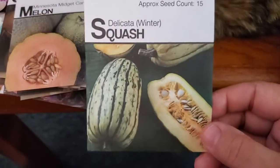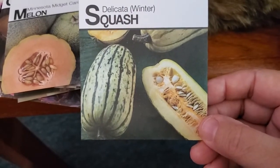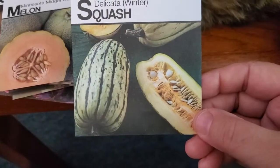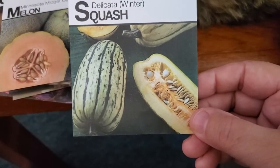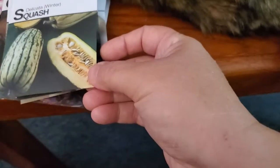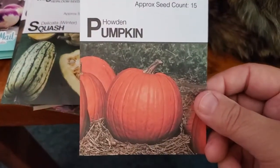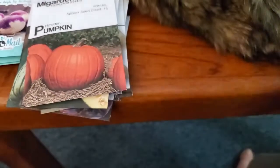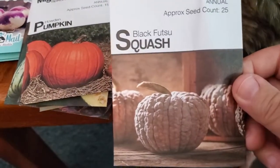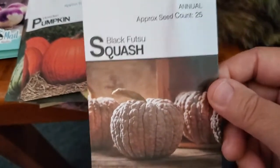Delicata squash — I've never grown it. I haven't grown much squash and pumpkin in general because I've never had the space, so one of the things I'm looking forward to in 2022 is having room for these plants to grow. I've heard Jess from Roots and Refuge Farm talk about delicata squash. I also got Howden pumpkin — that looks like a beautiful pumpkin, never grown that. And Black Futsu squash with its marbled, wrinkly bits and a pretty peach color — never grown that either.